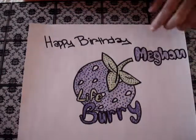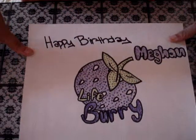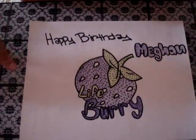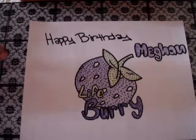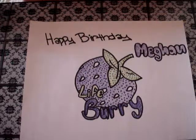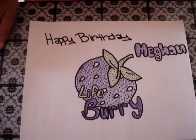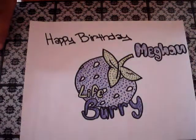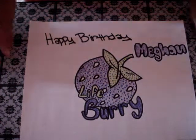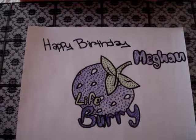Okay, so this picture is for Megan, which is Lifeberry. I wanted to say happy birthday because I made this yesterday, but I was drawing the rest of the pictures. I was going to make the video yesterday but I didn't have time because it was already like 10 o'clock and I still had to finish up the pictures that I was drawing. Happy birthday Megan, if you are watching.